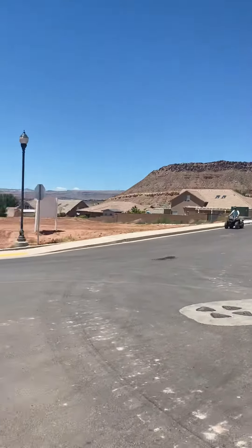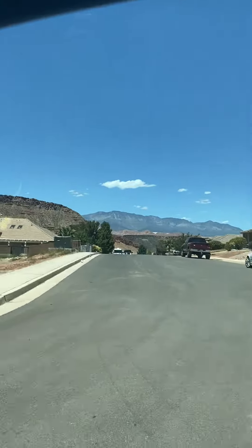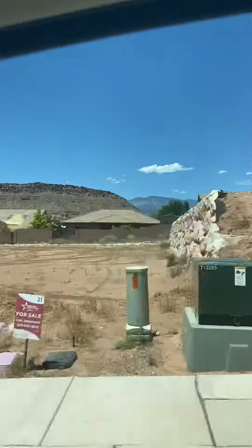Lots of that kind of stuff. Pine Valley Mountain too there. Just come back down here and let's take a look at this house.